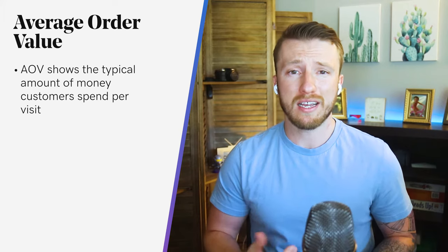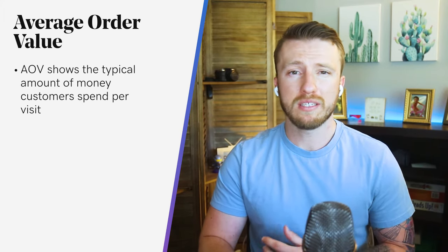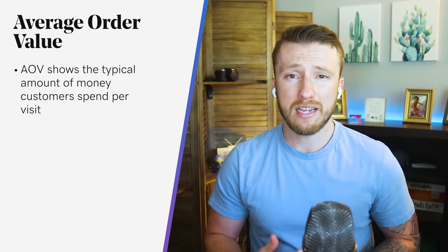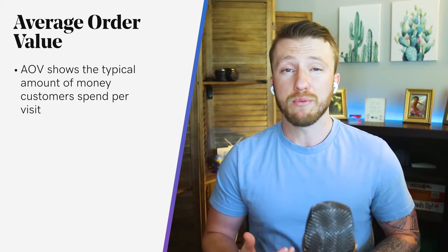Average order value, or AOV, really provides information on the typical amount of money that a customer spends every time they visit your website. It's an important e-commerce KPI to track because it can be manipulated by your marketing efforts.